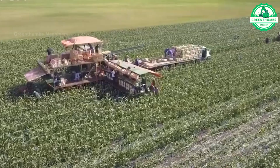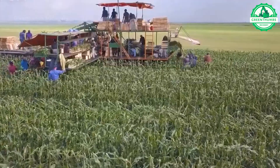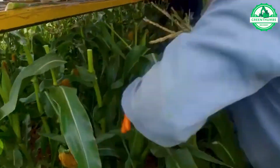Sweet corn cultivation is widespread across various states in the United States, with key contributors to its production including California, Florida, Washington, Georgia, and Minnesota.